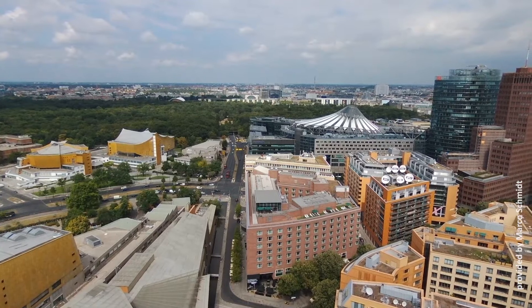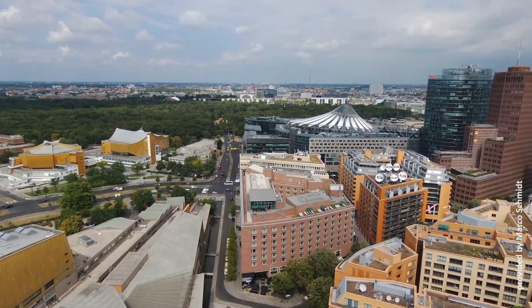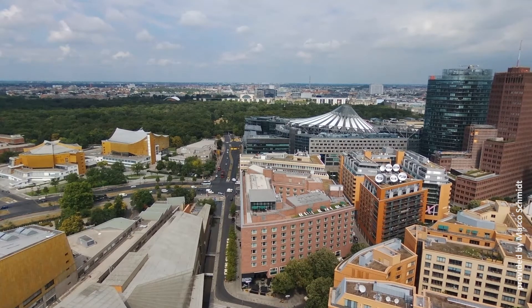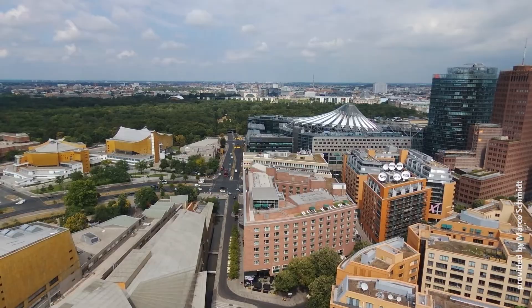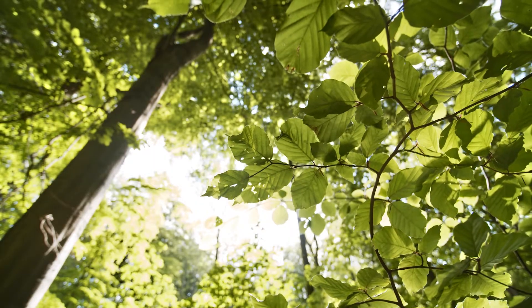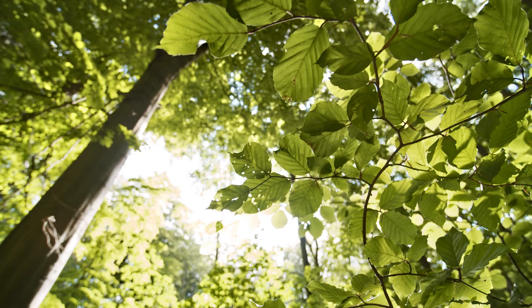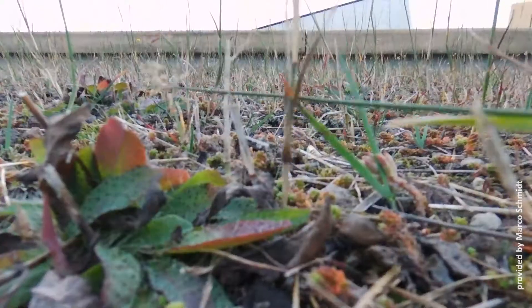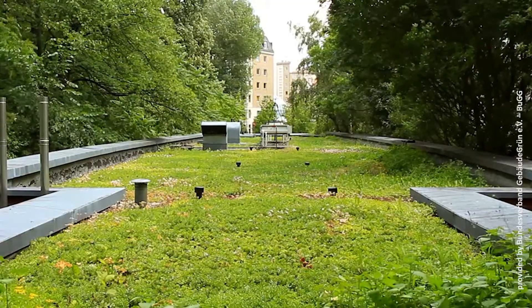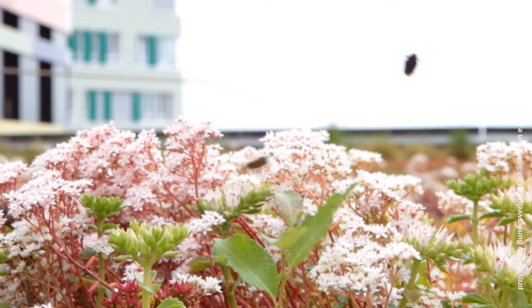Trees in parks and forests evaporate water as well. Cities usually heat up to several degrees more than the neighboring forest. The hot, dusty air in the city is cooled, filtered, humidified, and recirculated near the ground. During hot summers, trees, green roofs, and facades need additional irrigation, preferably with harvested rainwater from surrounding areas.